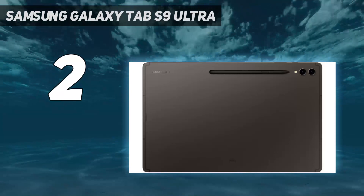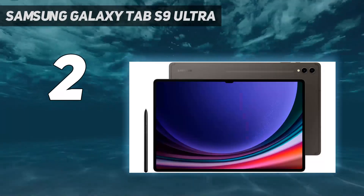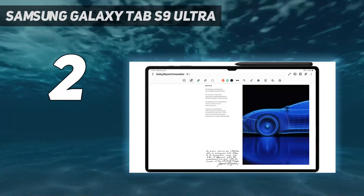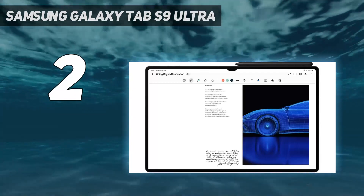It packs a Snapdragon 8 Gen 2 for Galaxy chipset with up to 16GB of RAM, and storage goes up to 1TB. In other words, this really, really wants to convince you it can replace your laptop.